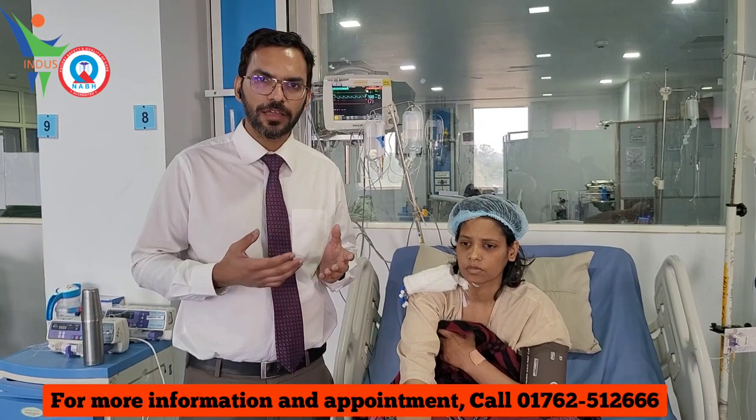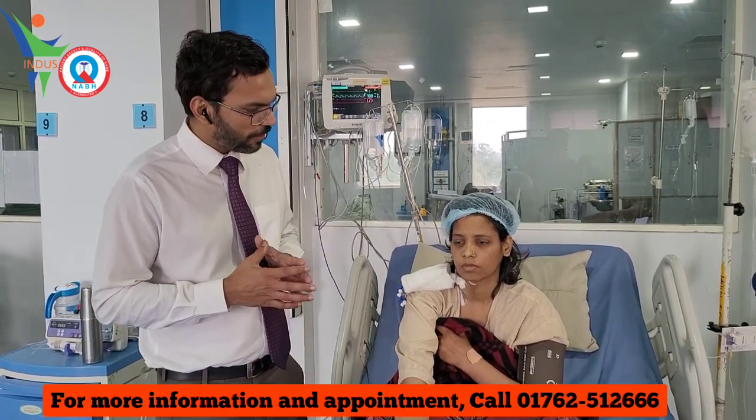The chest drain has also been removed. She is ready for discharge. How do you feel?